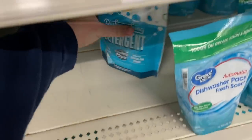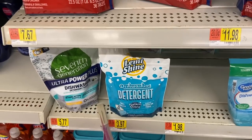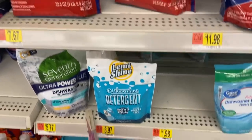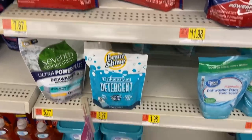Free dish detergent! These Lemi Shine dish detergents are $3.97 over at Walmart. There's a Swagbucks deal to get $8.00 back if you buy two. I've already done it and it works perfectly, so no concern about Swagbucks glitching. Buy two, get that $8.00 back — makes two of these totally free plus a $0.06 money maker.